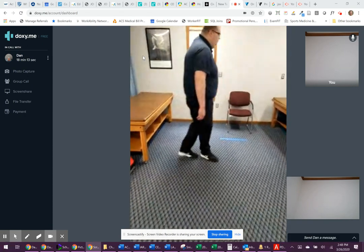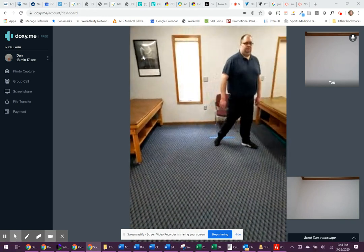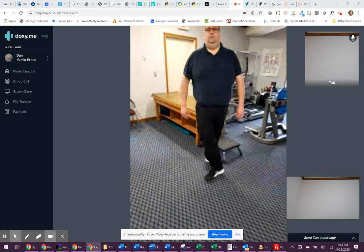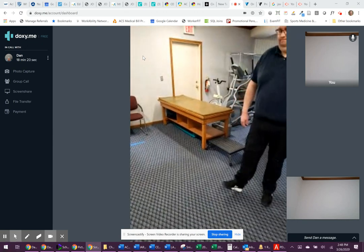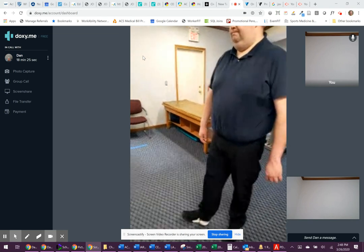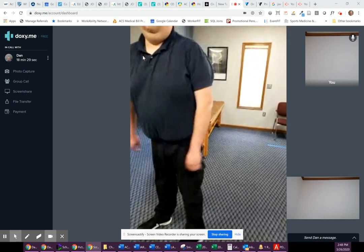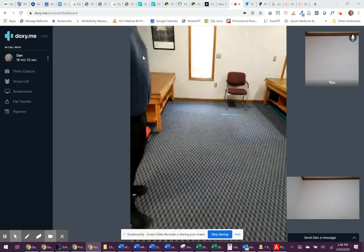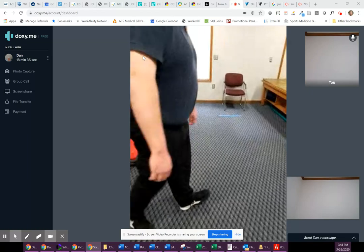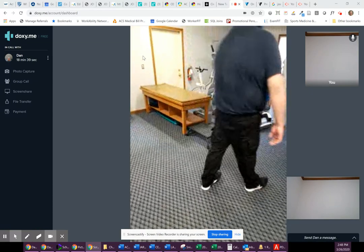Now I want you to try to walk on your heels across the room. Just do the right foot first only. Okay, and then turn around. And let's do the left leg coming back. Left leg coming back. Okay, good.